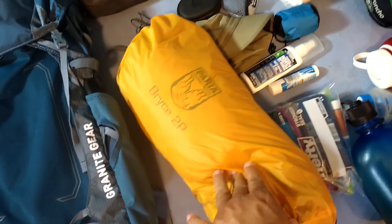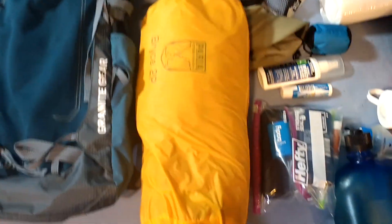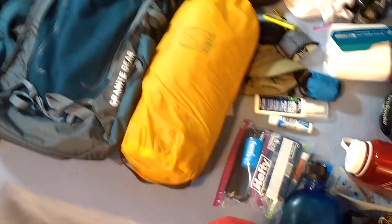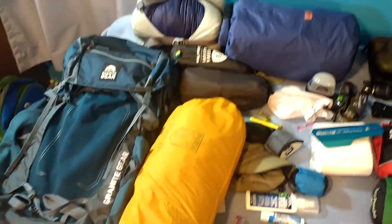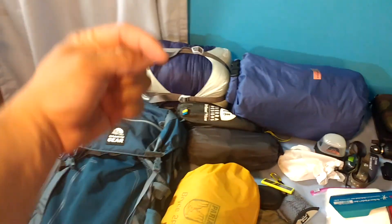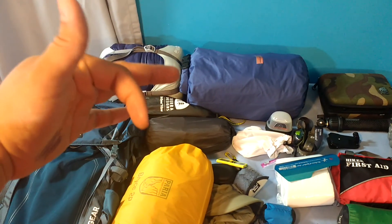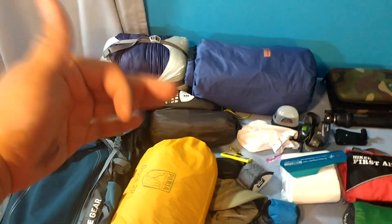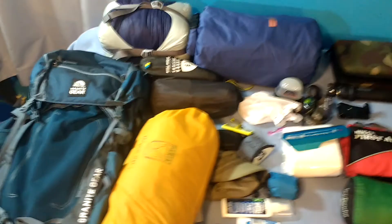For the tent, I'm going with the Puria Bryce 2 two-person backpacking tent. It weighs about just under 3.5 pounds — really good deal. I got that on Amazon. I'll put links in the description below if you're interested in any of them. Really cool tent, and I'll show that more on the trail as well.